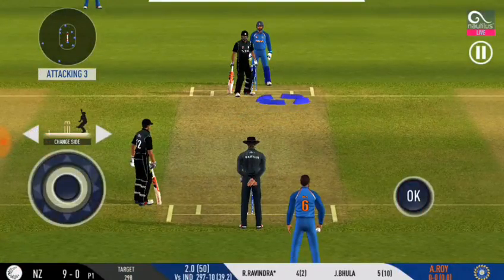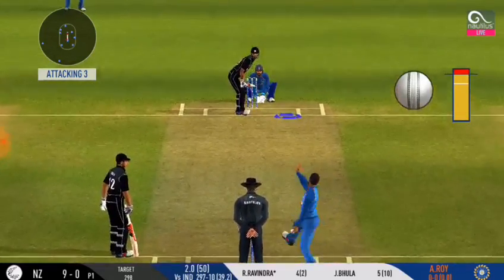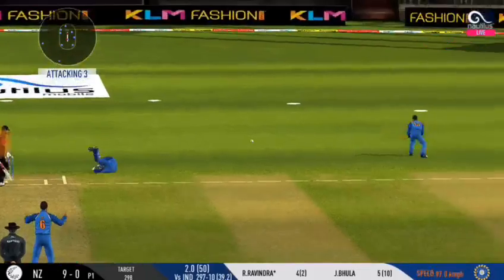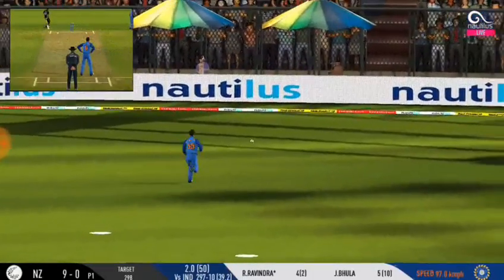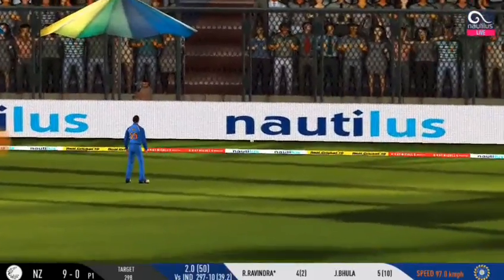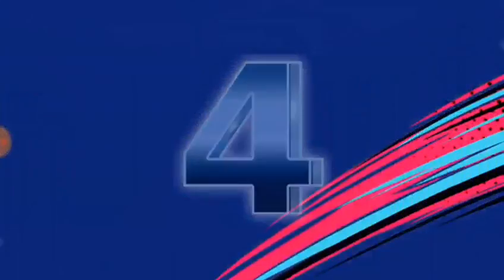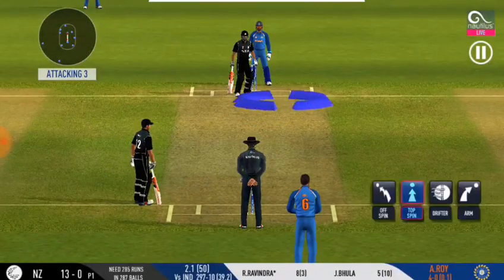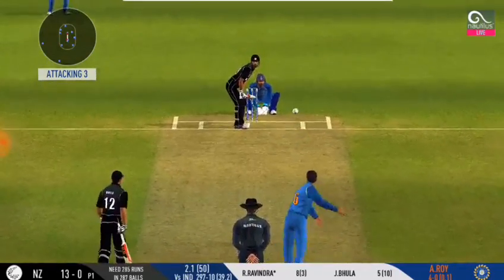Let's see how much spin he can extract on this pitch. Well done and well played — got into a good position and got enough back on it to take it to four. Crowd senses a flurry of boundaries here — they are making some serious noise.